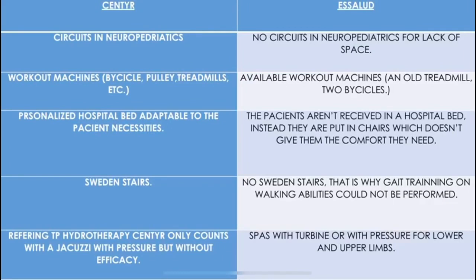Sentir has circuits in neuropediatrics, and Salud has no circuits in neuropediatrics because of lack of space. Sentir has workout machines like bicycle, pulley, treadmill, etc. In Salud, the only available workout machines are an old treadmill and a bicycle. Moreover, in Sentir Clinic there is a personalized hospital bed adaptable to the patient's needs, while at Salud patients are put in a chair which doesn't give them the comfort they need.